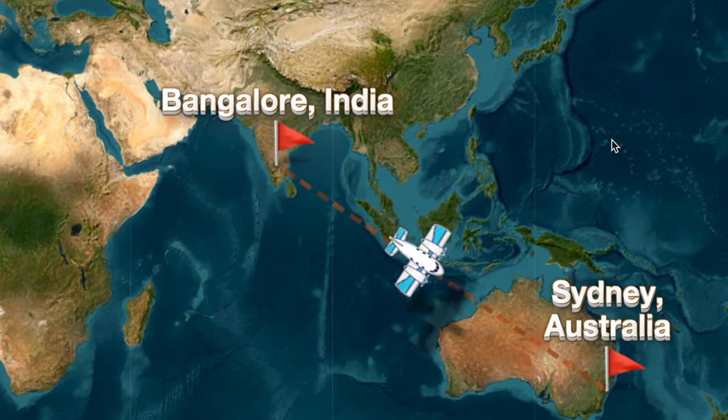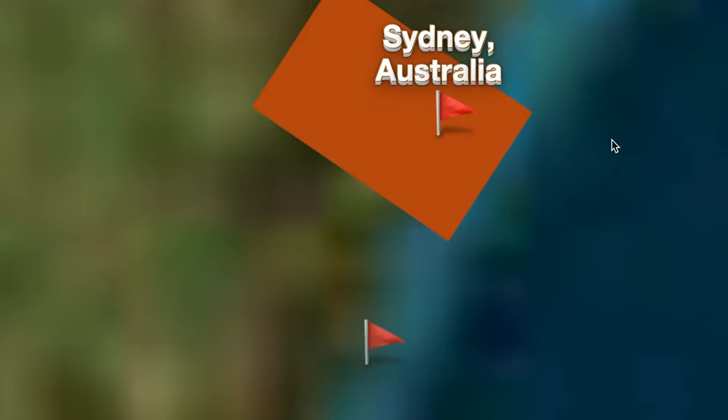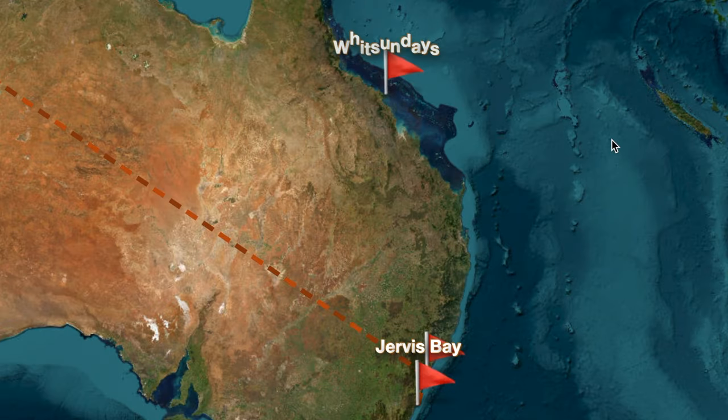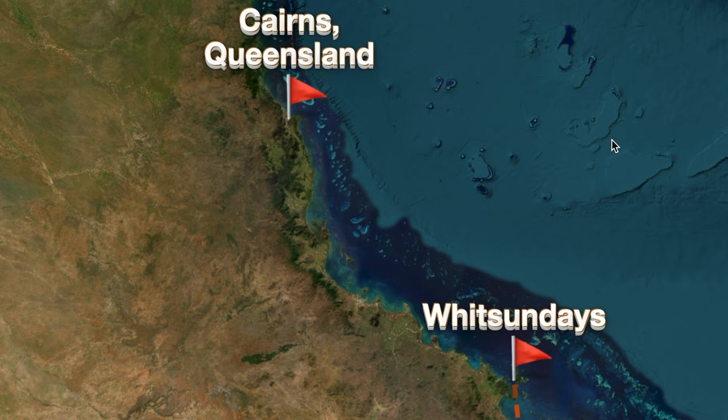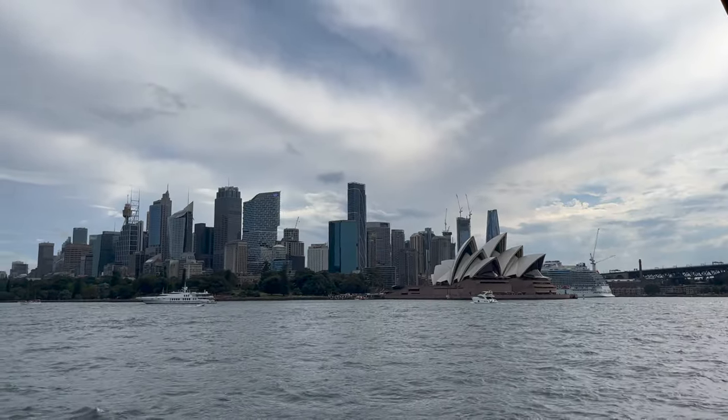Let's get started with the itinerary. We flew from Bangalore in India to Sydney, Australia via Malaysia Airlines. After spending three days in Sydney, we drove down south to Jervis Bay, which is popular for whale watching and dolphin watching. From Jervis Bay, we took a flight to the beautiful Whitsundays, popular for its pristine white sand beaches. After exploring Whitsundays, we drove up north to Cairns, which is worth staying for four to five days because it has so much to offer, including the Great Barrier Reef.